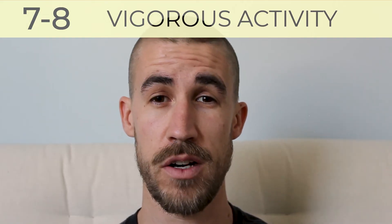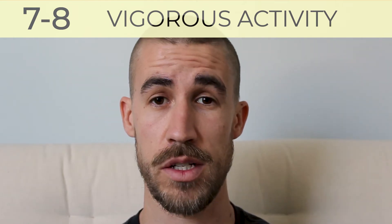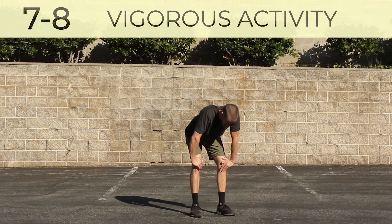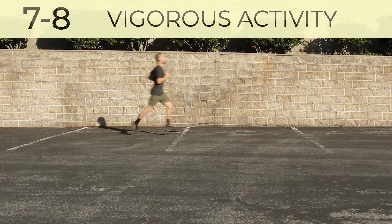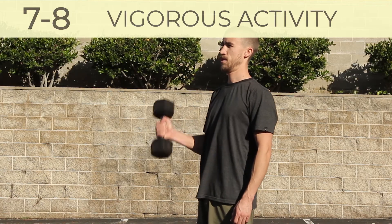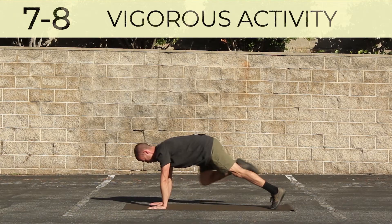7 and 8 become vigorous activity. This will cause you to become borderline uncomfortable, short of breath, and only able to speak a sentence. Vigorous activity might include moderate jogging to running, moderate to heavy weightlifting, or advanced flow yoga.